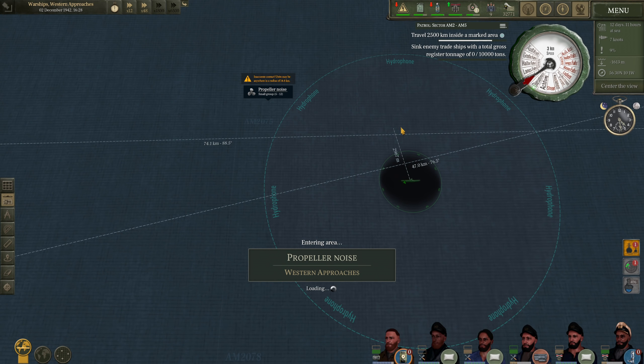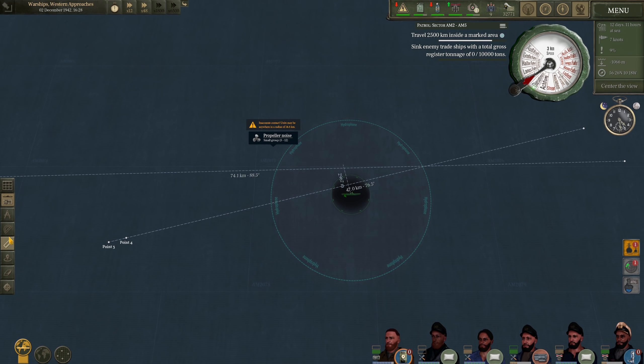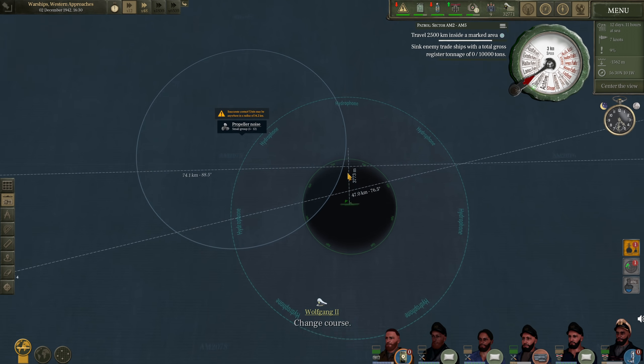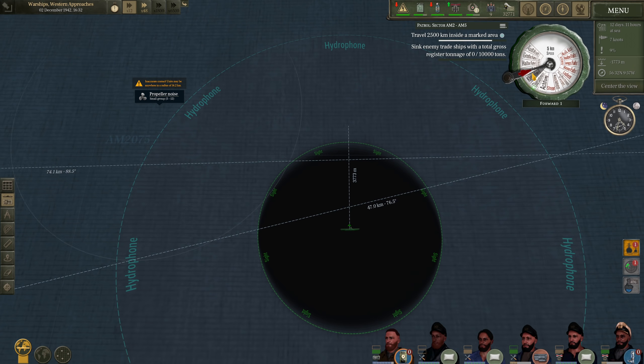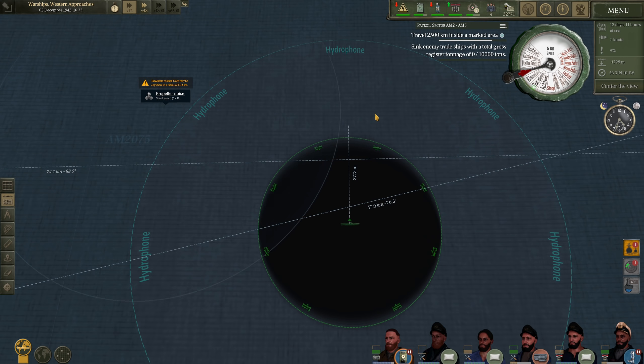This is interesting — we lost contact and then they popped up back here. Inaccurate contact; they may be anywhere in a radius of 14 kilometers. That is quite the distance. It looks like they are actually to the north. A small mix-up — hopefully we can get into visual range. Let's bring our speed up to five knots. We should be able to get into position here.